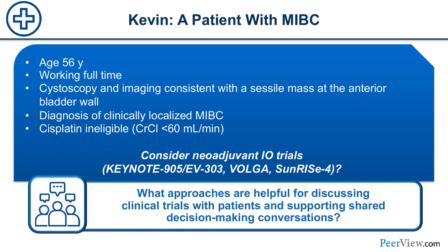Case: Kevin has muscle-invasive bladder cancer. He is 56 and working full-time. Cystoscopy and imaging are consistent with a bladder mass at the anterior bladder wall. He's diagnosed with clinically localized MIBC. Unfortunately, his creatinine clearance is less than 60 mL/min, so he's not eligible for cisplatinum. He is interested in a clinical trial.